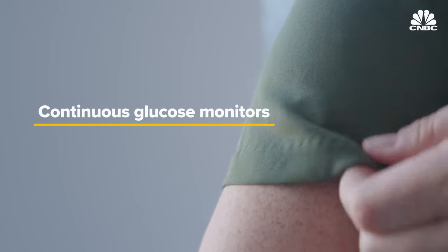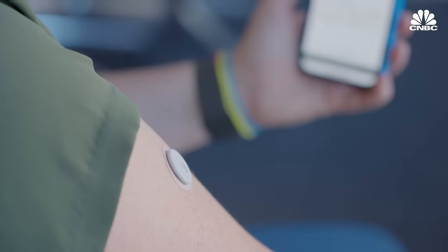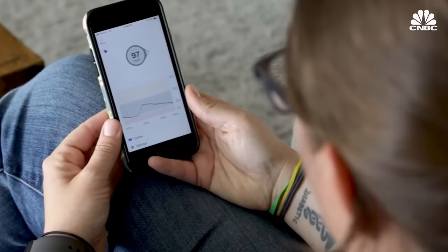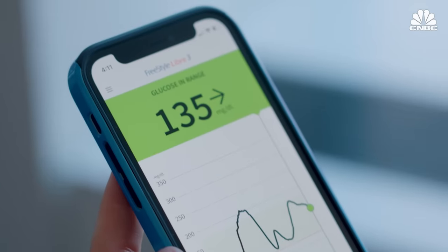Technology like continuous glucose monitors, or CGMs, allow diabetics to see their blood sugar 24/7. CGMs are incredibly useful tools, allowing diabetics to get insight on how blood sugar reacts to insulin, food, and many other things that affect it.